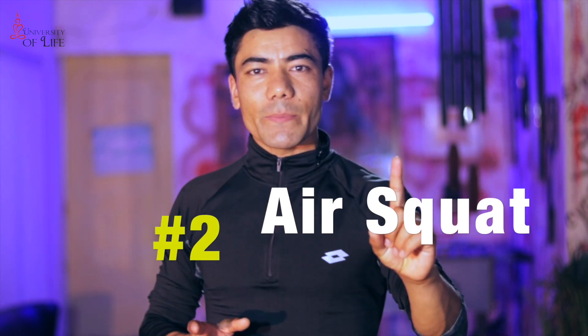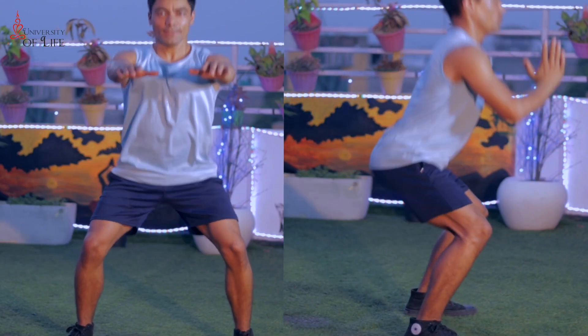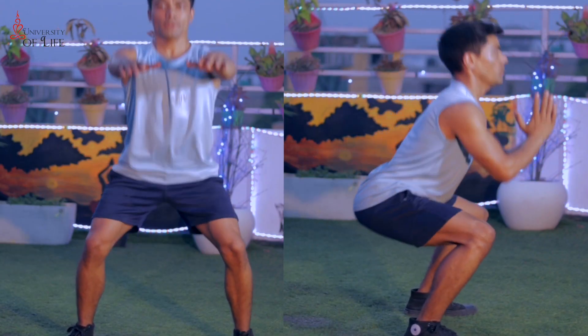Now let's talk about the exercises. Number 2 is Air Squats. With Air Squats you don't need to go very deep — but you have to do them very fast. You have to do 30 to 60 seconds, then rest. This is the number 2 most effective exercise in a HIIT workout.